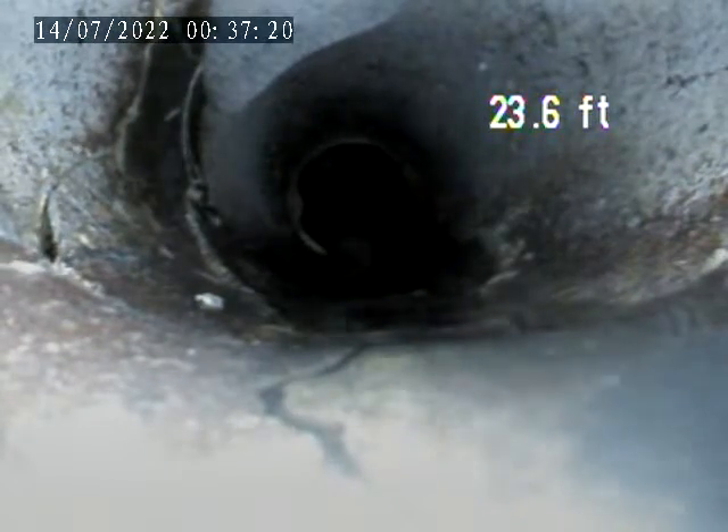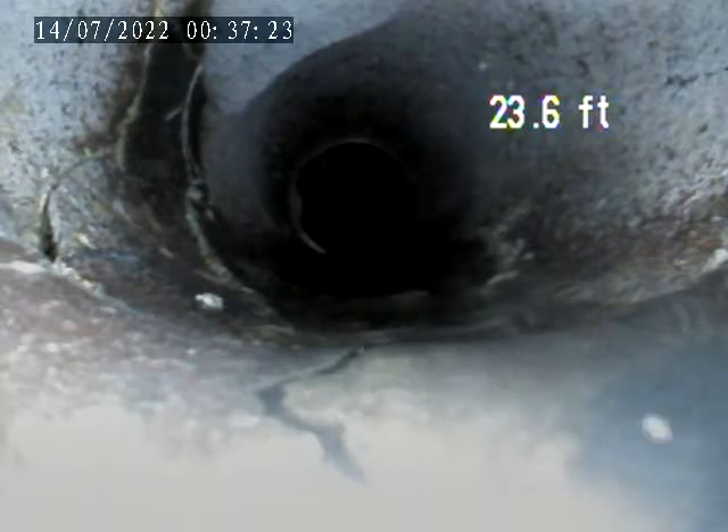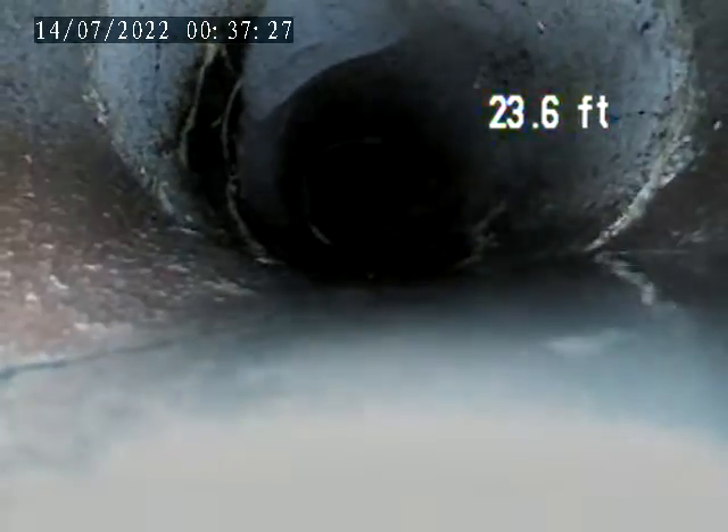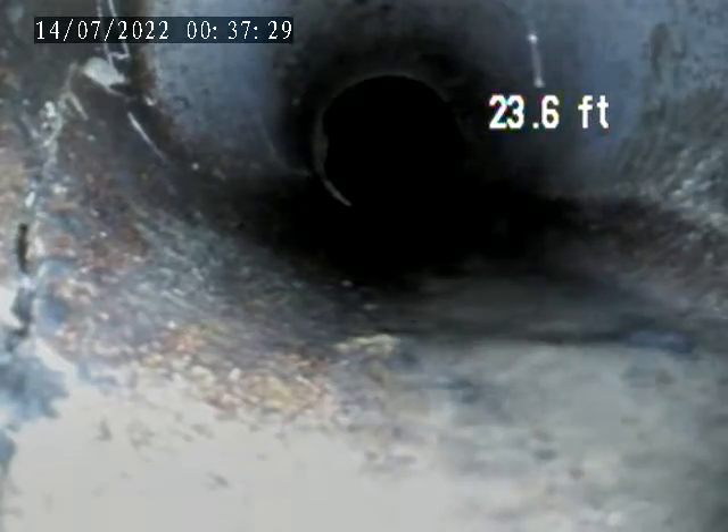Right here at 23.6 feet there are broken sections of piping. You can see the cracks on the left side and the bottom, right where a rain heater is connected.